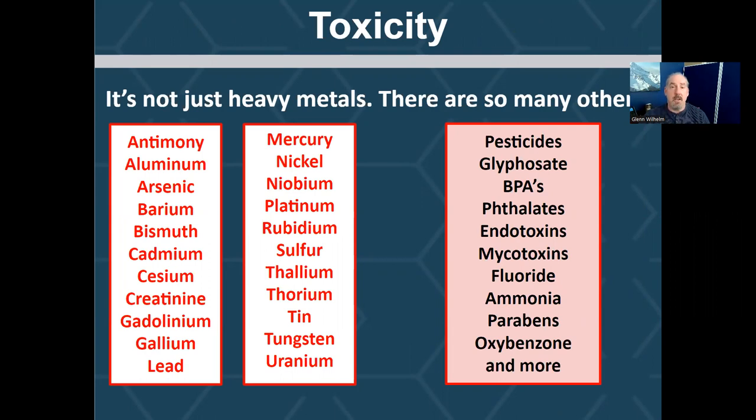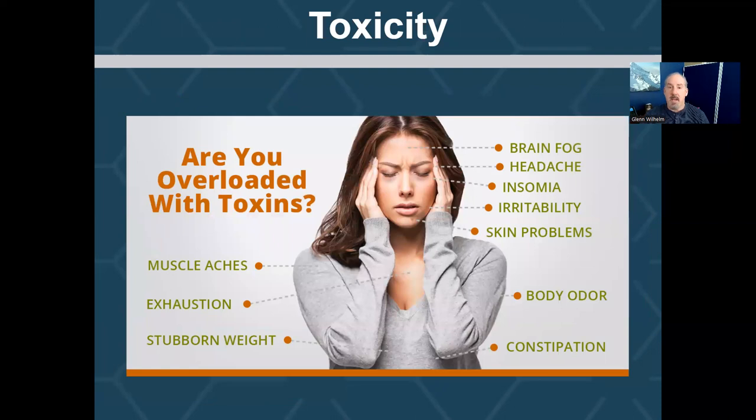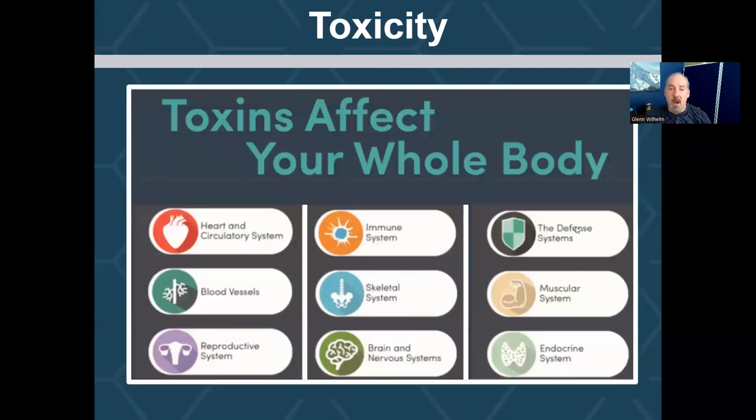I'm not going to read that entire list, but it goes on and on. You see in the news that glyphosate is in Roundup, and we know all the problems associated with that. Toxicity can literally produce so many different symptoms where you're saying, 'I just don't feel right.' The thing with toxins is they can affect your entire body — you could be living with a twin, eat the same food, drink the same water, and those toxins may affect your immune system while affecting your twin's heart or circulatory system. So we all respond differently to toxicity, but they can impact all the different systems of the body.